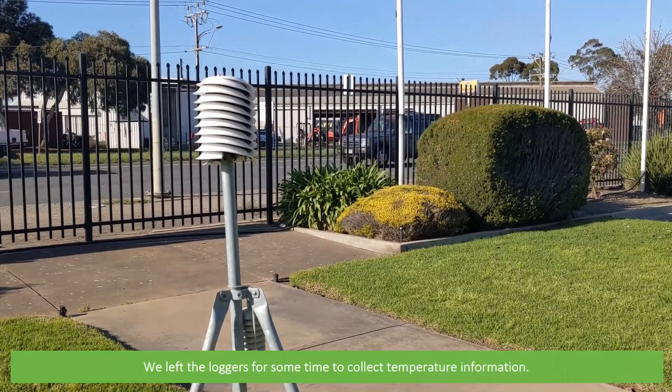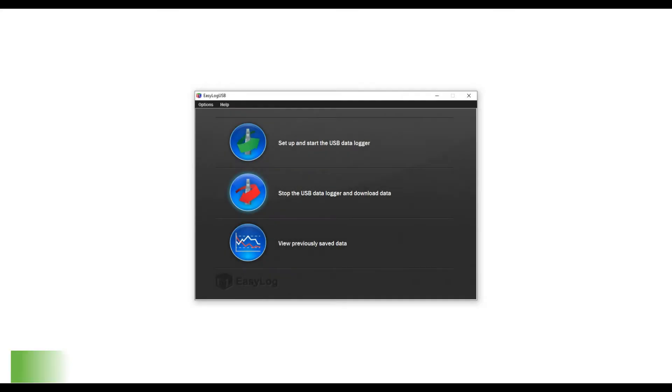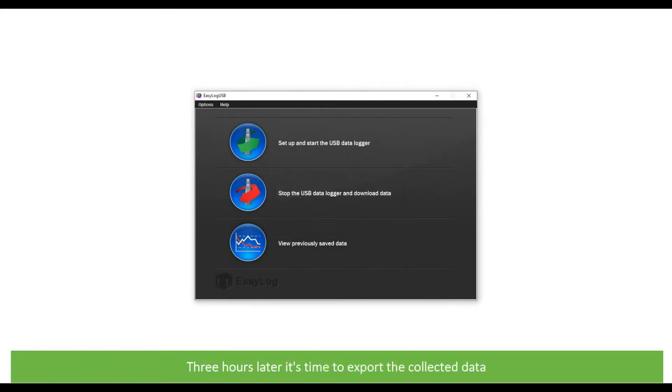We left the loggers for some time to collect temperature information. Three and a half hours later it's time to export the collected data.